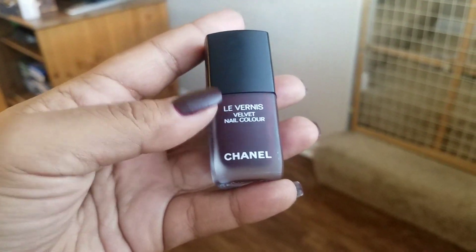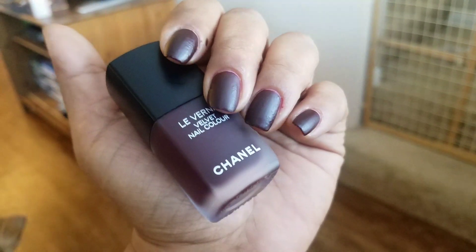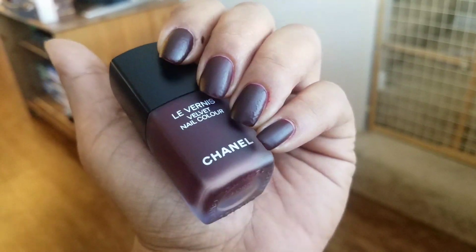This is part of a limited edition line, and it came out alongside the red one. I didn't end up picking up the red one — this one right here was the color that was most appealing to me.